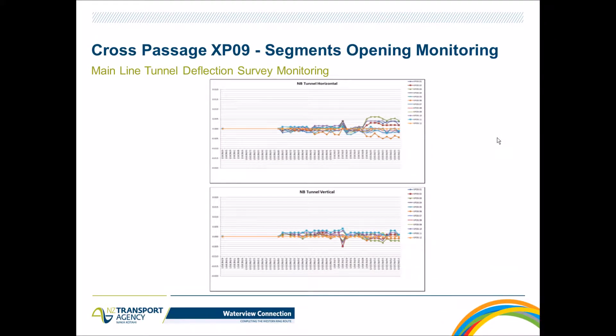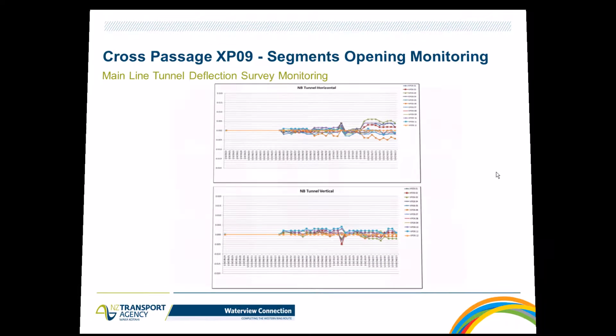The same survey prisms around the steel segment opening are now analyzed in terms of seven monitoring points. Two graphs analyze the same data in horizontal and vertical senses around the opening. Horizontally, approximately five millimeters of movement was captured. Vertically, there is no significant movement — everything under five millimeters, just a couple of millimeters.